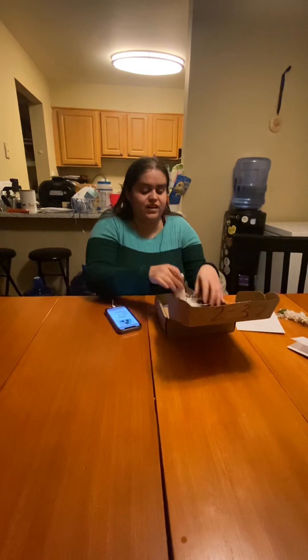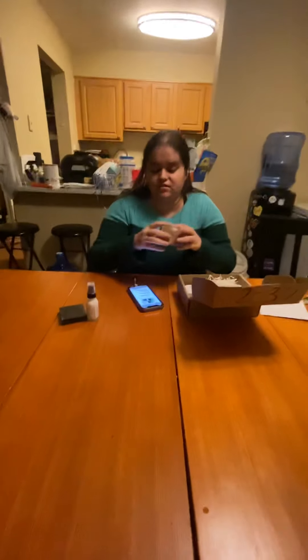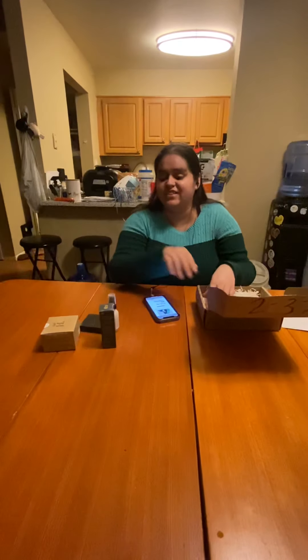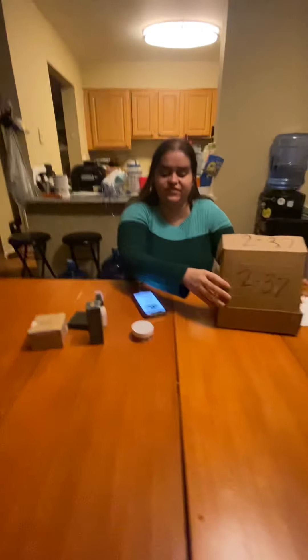Alright, so I got a glass spray bottle, a square box — shout out to square boxes — a bigger square box, we're doubling up, you know the vibes. And another box that's kind of like a tall rectangle, and a circle container.